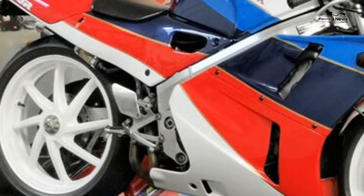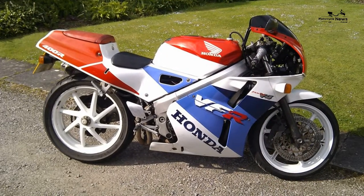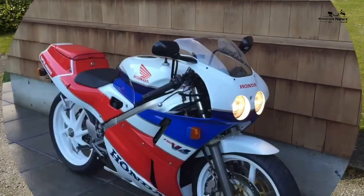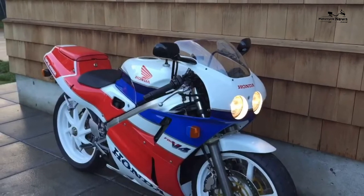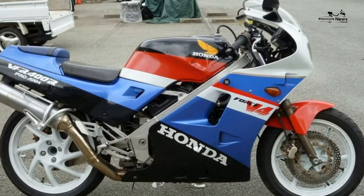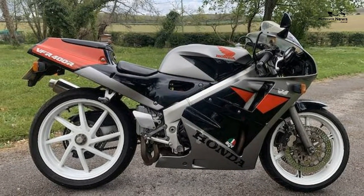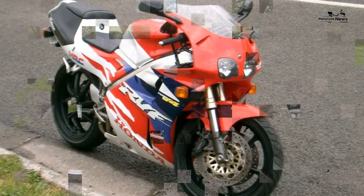Equipment: the Honda VFR400R comes with 41mm conventional adjustable forks, compared to the inverted items found on the later RVF400/NC35. The single rear shock onto a single-sided swingarm is adjustable for preload and rebound only. There's just enough room under the seat for storing waterproofs.